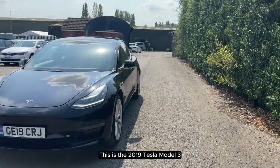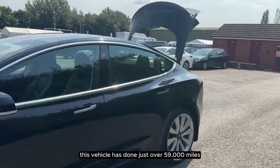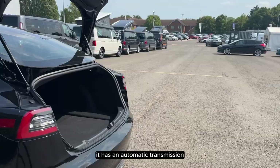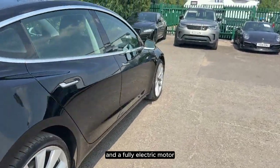This is the 2019 Tesla Model 3. This vehicle has done just over 59,000 miles. It has an automatic transmission and a fully electric motor.